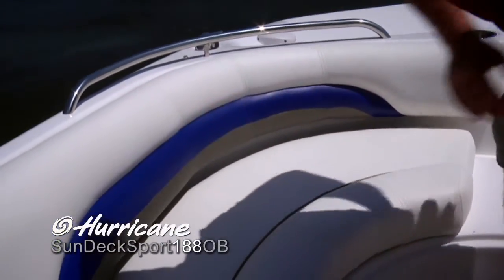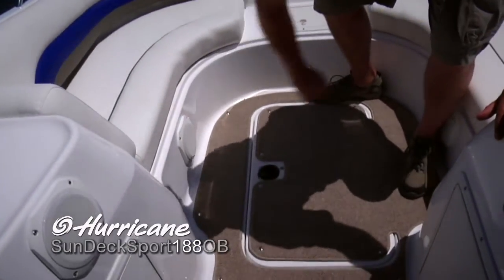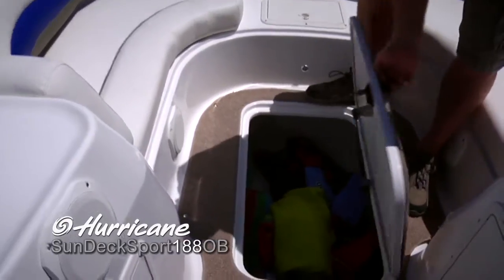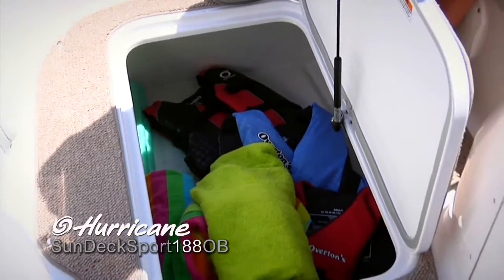Nice detailed touches with this upholstery and the contrasting colors. Everywhere you look, there's a nice speaker out of the way. Got a very deep in-floor storage for life jackets or any sort of water sports gear — get them out of your way and off the deck.